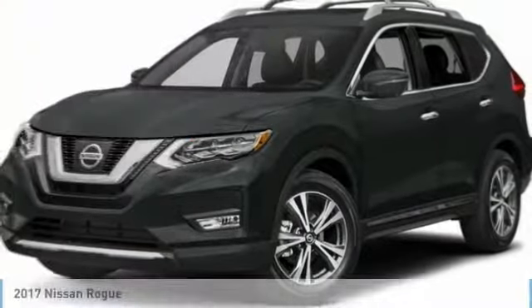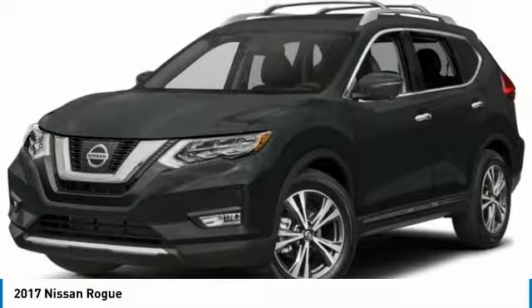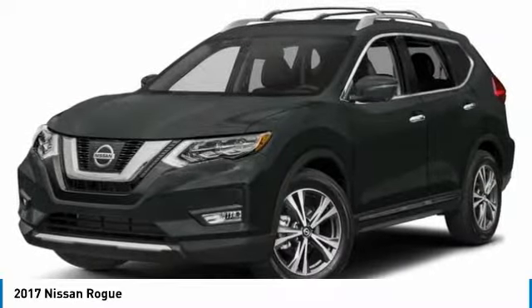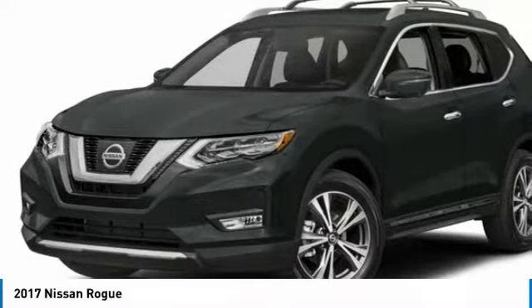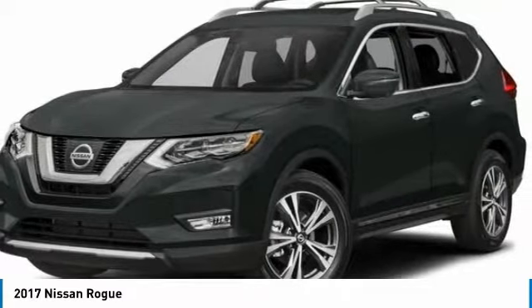From Test Drive, the 2017 Rogue. The stylish Rogue gets 27 miles per gallon and still boasts nearly 58 cubic feet of cargo space. With a 5-star side impact safety rating and confident handling, the Rogue is more than you expect and everything you deserve.